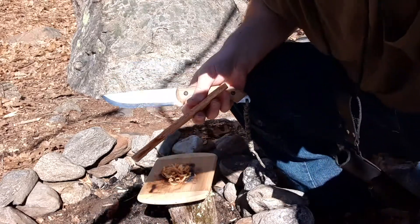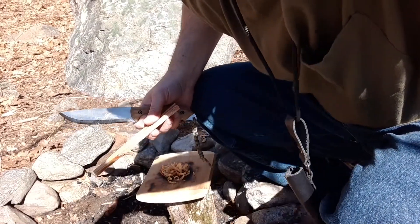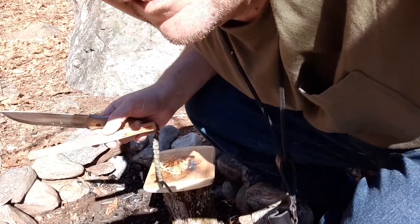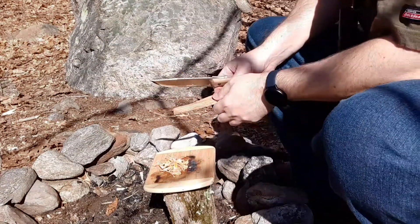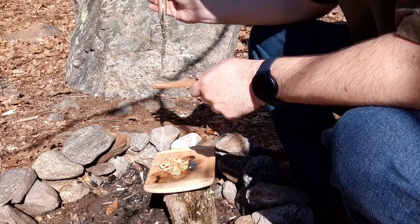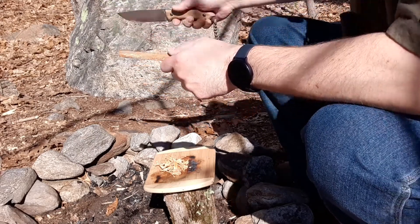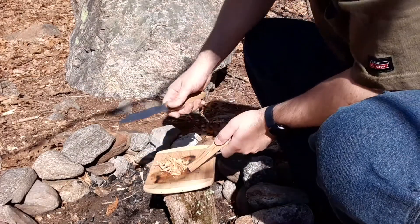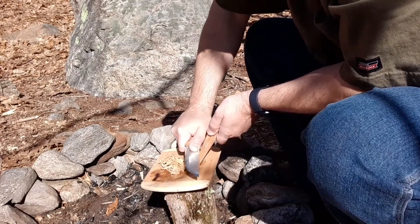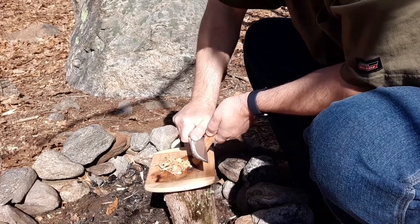All right, I can't even see — the sun is so bright. A big branch just fell down there where a bunch of people sit on those rocks. Good thing nobody was sitting on them — big huge dead branch when the wind blew. First thing I did was look up. Always make sure you check your location — there's no dead stuff above you.